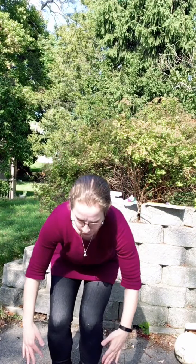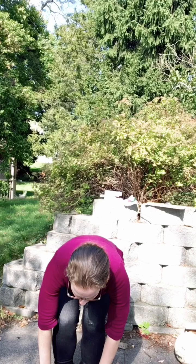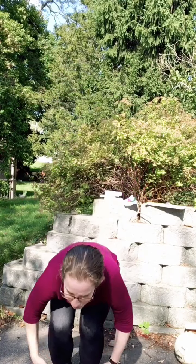You can sing it really slowly — Head, shoulders, knees and toes, knees and toes. Head, shoulders, knees and toes, knees and toes. Eyes and ears and mouth and nose. Head, shoulders, knees and toes, knees and toes. And you can also sing it really fast! So you can sing that in many different ways.